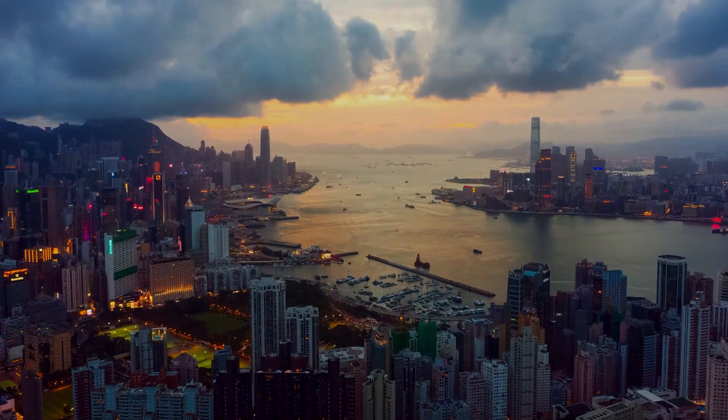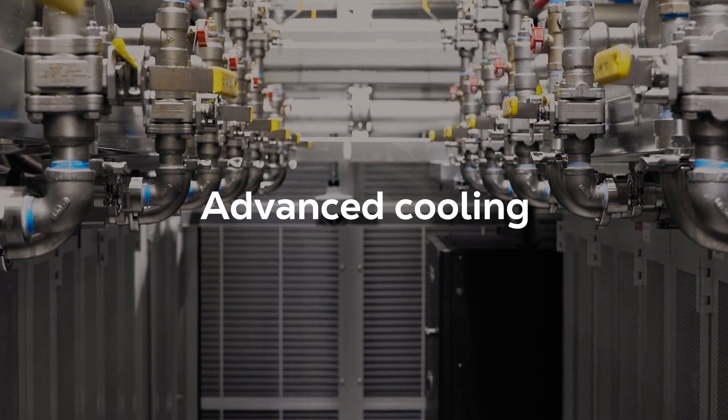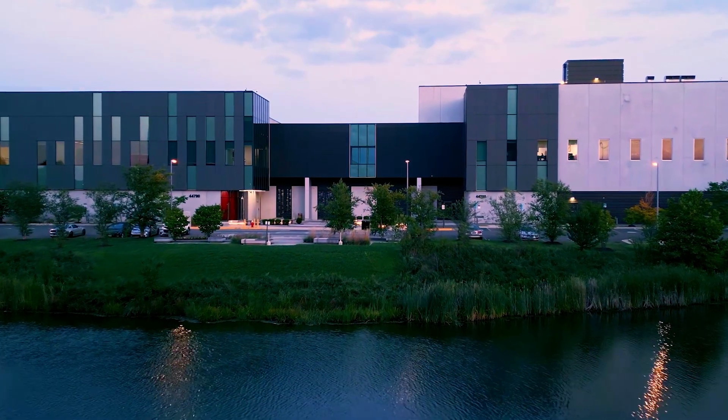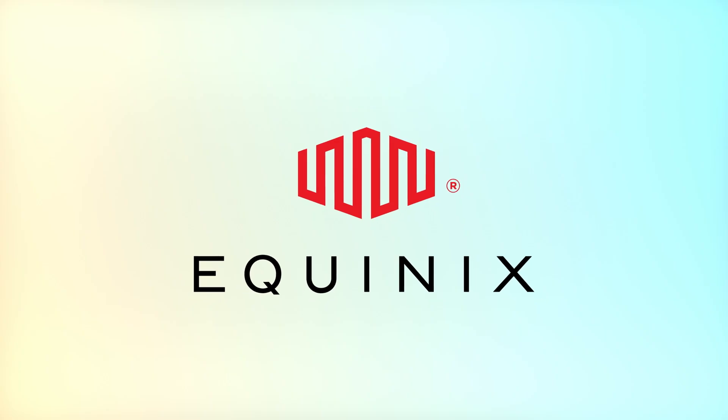High-performance data centers provide the strategic location, reliable power, advanced cooling, robust interconnection, and layered security that form the resilient foundation of today's digital world. To learn more about how these facilities operate, explore the other videos in this series.